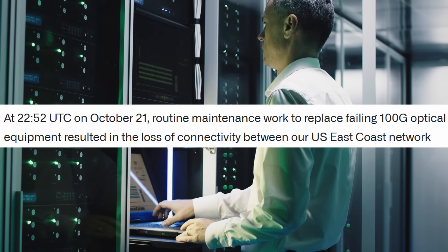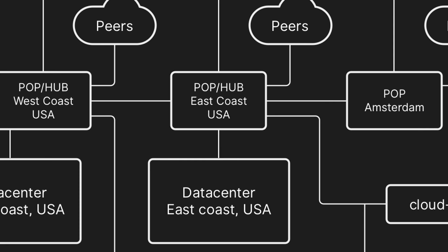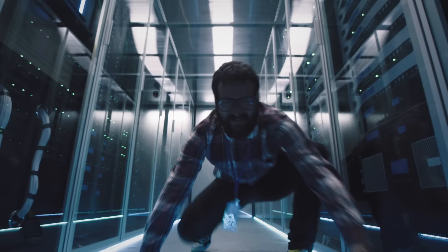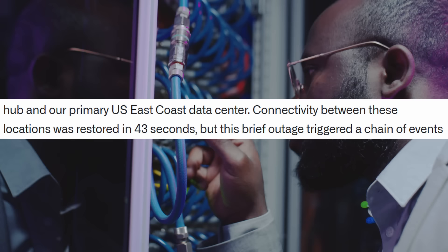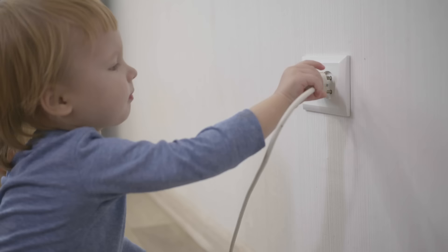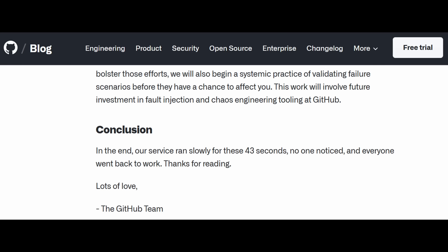During the maintenance, there was some operational mishap, severing connectivity to the hub, creating a network partition between the East Coast datacenter and everything else. This was pretty bad, as GitHub just lost half of their servers. Fortunately, the maintenance crew managed to restore the connection in 43 seconds. Perhaps someone simply flipped the wrong switch or unplugged something by accident. In the end, GitHub ran slowly for a minute or so, no one noticed, and life moved on.